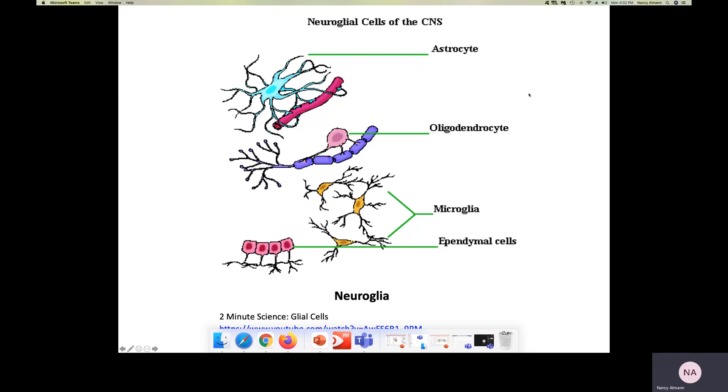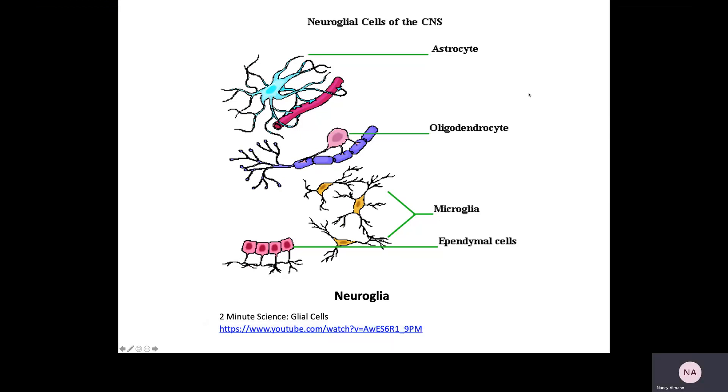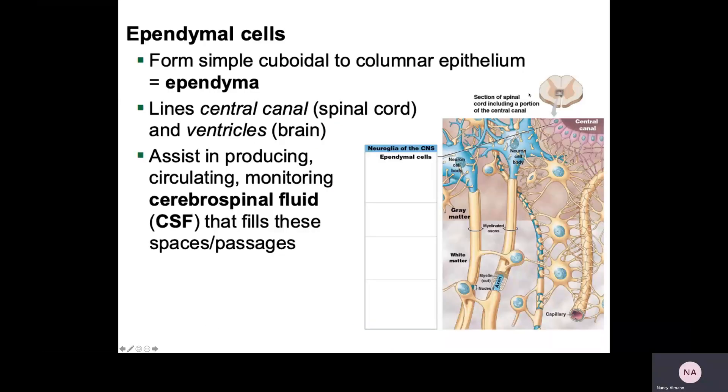These are the cells that are going to be associated with the central nervous system. They are the support cells of the neurons. Let's delve into them.